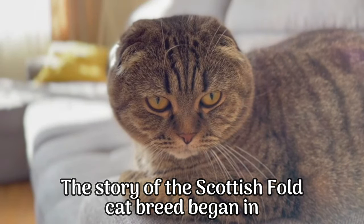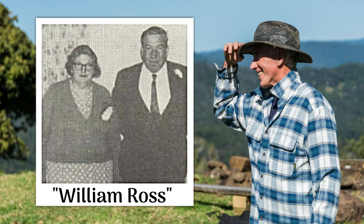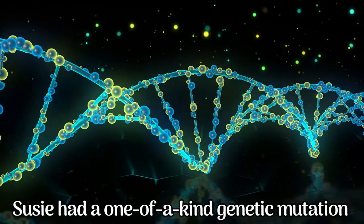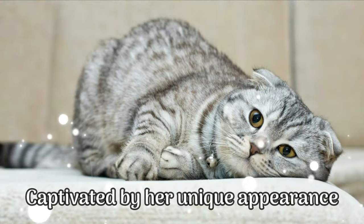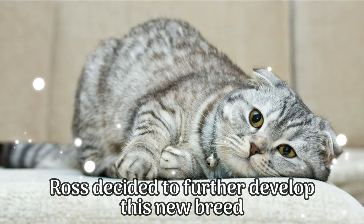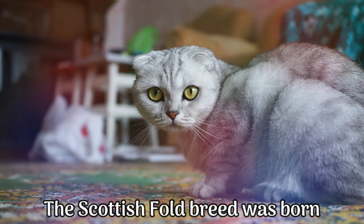The story of the Scottish Fold Cat breed began in 1961 when a Scottish farmer named William Ross stumbled upon a peculiar kitten named Susie. Susie had a one-of-a-kind genetic mutation that caused her ears to fold forward. Captivated by her unique appearance, Ross decided to further develop this new breed. He mated Susie with a British Shorthair, and thus, the Scottish Fold breed was born.